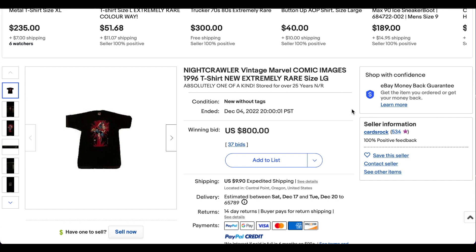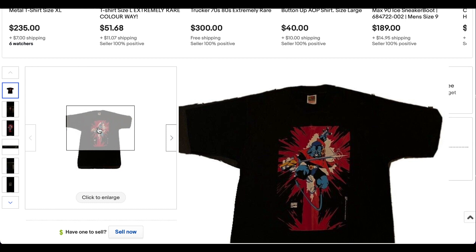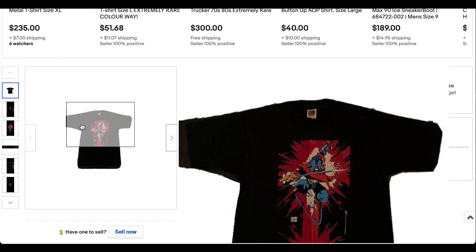Kicking us off at number 10, we have this vintage Nightcrawler Marvel comic images 1996 t-shirt. Not really a lot of good photos of this thing — they're all cropped and one is super dark. Super cool t-shirt. We've seen this one before, or something very similar. This is one of the Marvel comic book tees that came out in the later 90s.